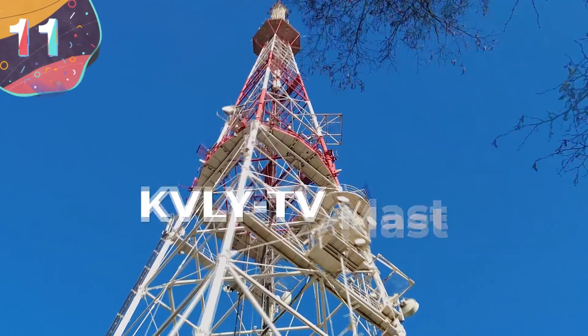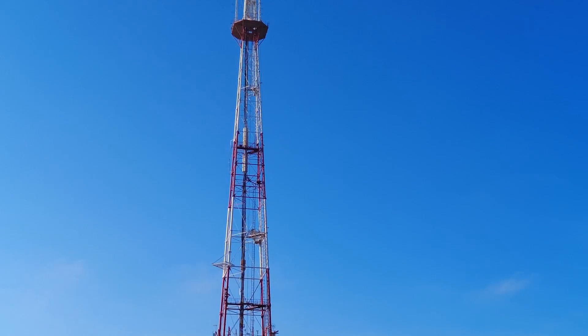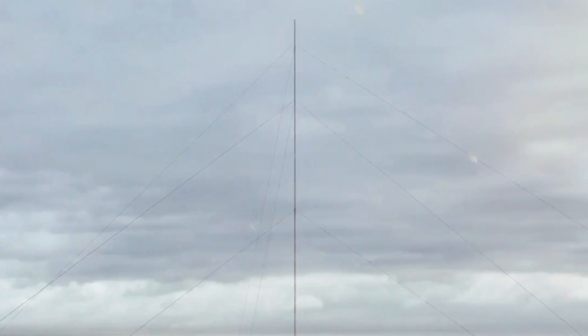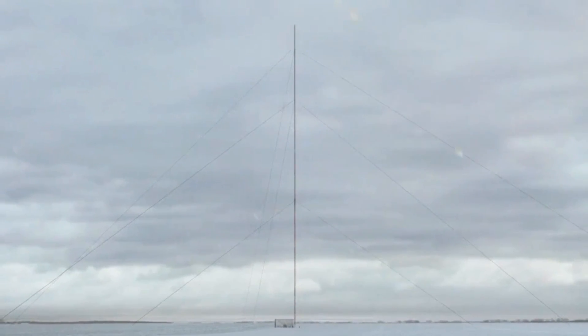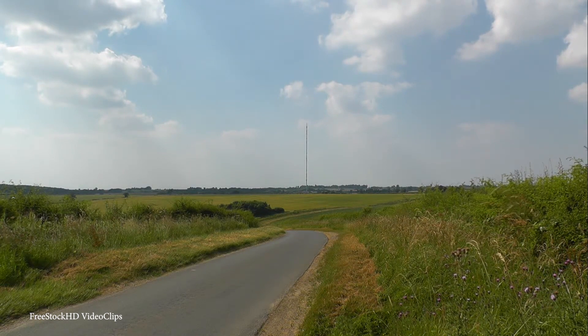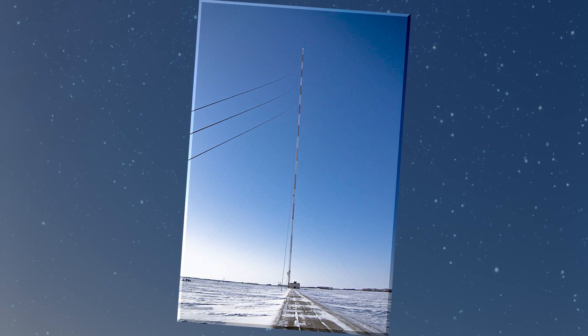Number 11: KVLY TV Mast. The next entry has plenty of superlatives behind it. Standing at 2,063 feet tall, the KVLY TV Mast is the tallest structure in the Western Hemisphere and the fourth tallest structure in the world today. It comes with a technicality, though, because it's supported by guy wires — it's not a self-supporting structure, which is why you'll rarely see it on a list of the world's tallest buildings or towers. Many people have not heard of this mast, and despite being so tall, it tends to fly under the radar.